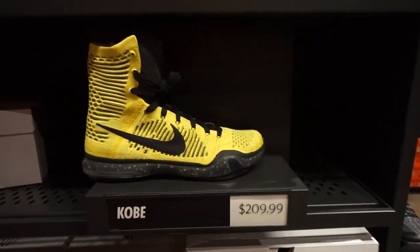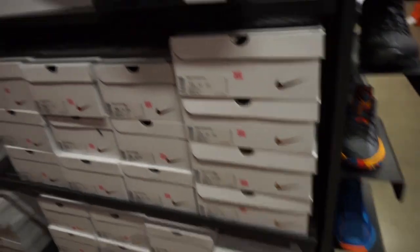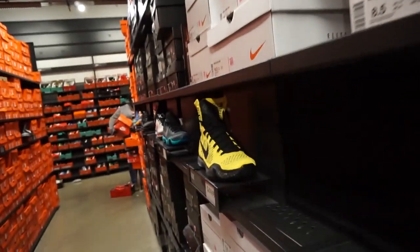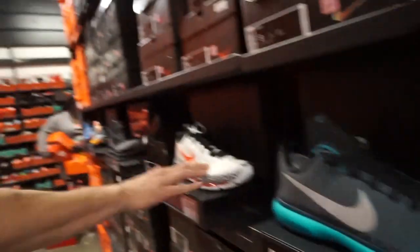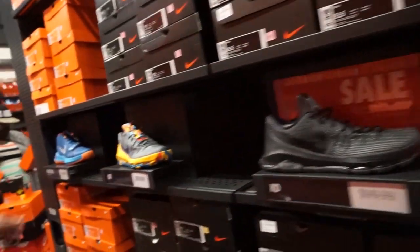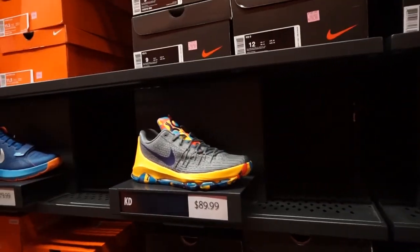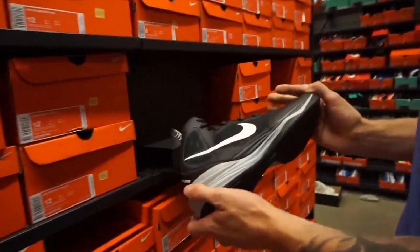They still have Kobe 10s for $209 - out of their minds, nobody's buying those. The Kobe 10s at $140 would be tempting if they were cheaper. Then there are KD 8s for $90, described as an entry-level basketball shoe.